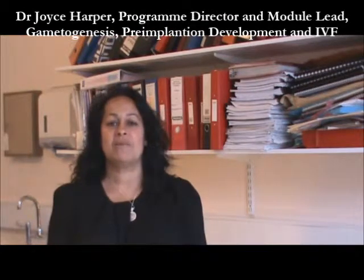My name is Joyce Harper and I'm the Programme Director of two MSc programmes in the Institute for Women's Health, University College London. One MSc is on prenatal genetics and foetal medicine, which has been running since 1996, and the second is on reproductive science and women's health, which has been running since 2009. You can find out more about both programmes at the Institute for Women's Health webpage.